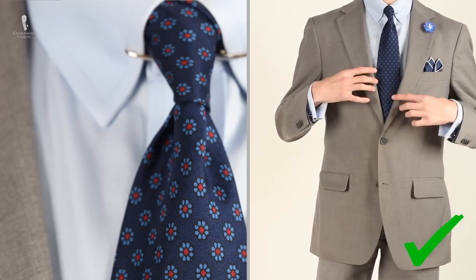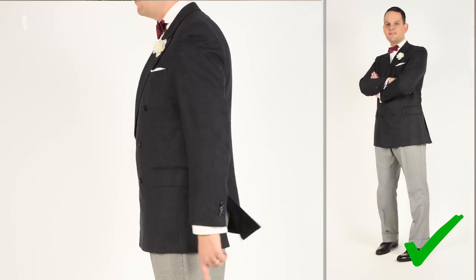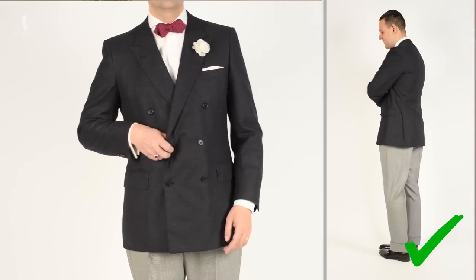Welcome back to the Gentleman's Gazette. In today's video, we'll be discussing the history of the dress code known as cocktail attire, its traditional specifications, and some alternative suggestions for meeting the dress code and still looking stylish.